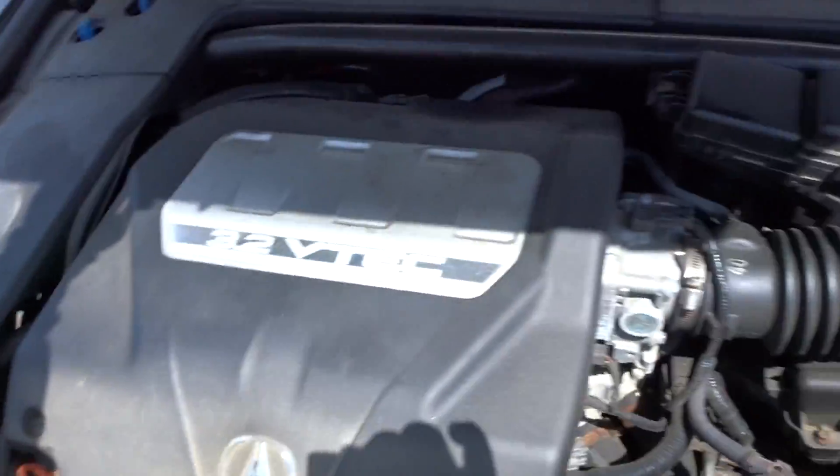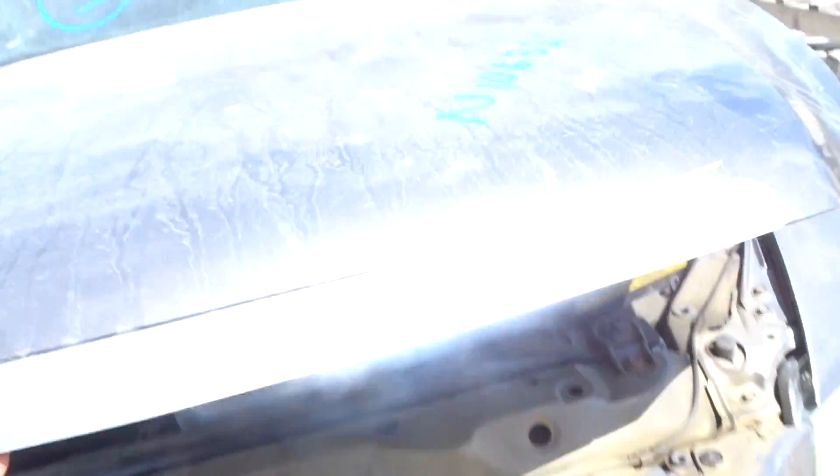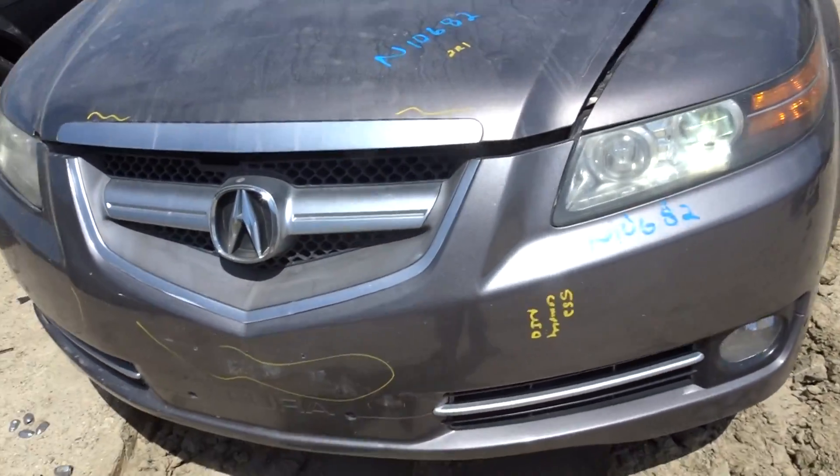Nice and smooth. 3.2 litre. California emissions. Got a radiator support. Got aprons. Got a front bumper complete with grills and fogs. Couple of scratches in it.